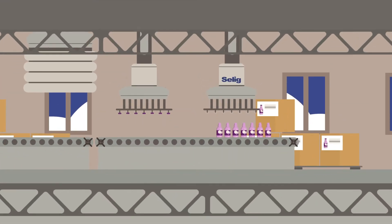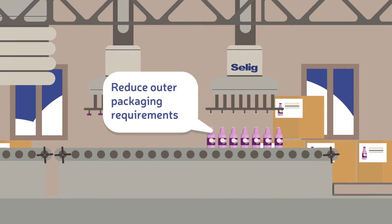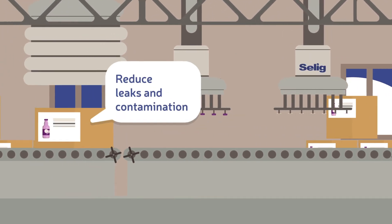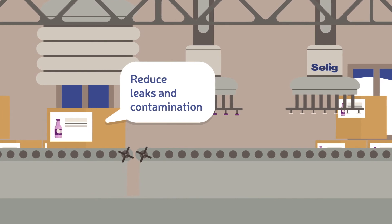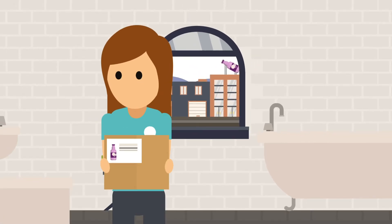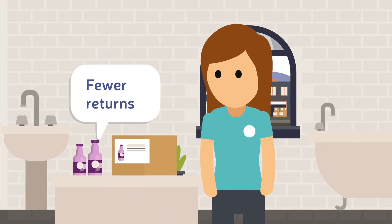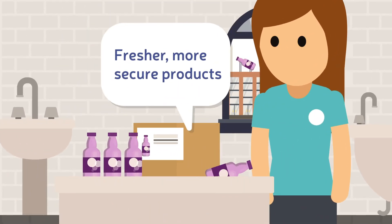Using Seelig liners means you can reduce outer packaging requirements, lightweight plastic packaging, and reduce leaks and contamination risks. Using Seelig also means your consumers benefit from the convenience of induction liners, fewer returns, and fresher, more secure products.